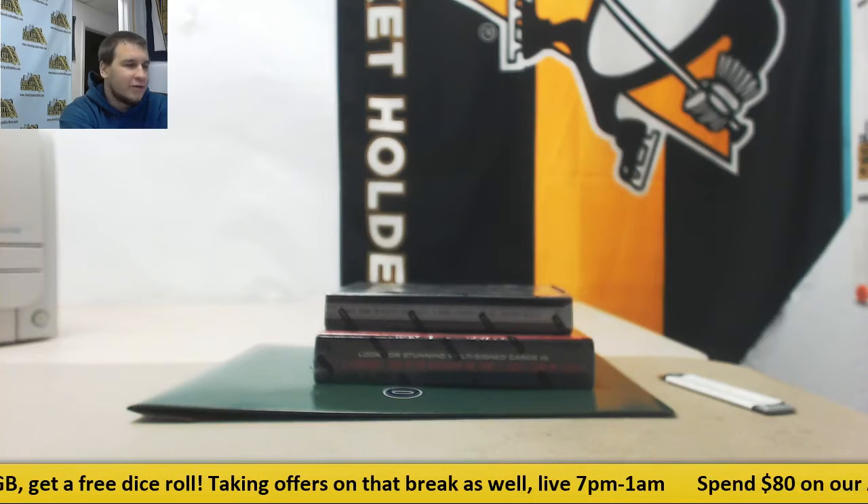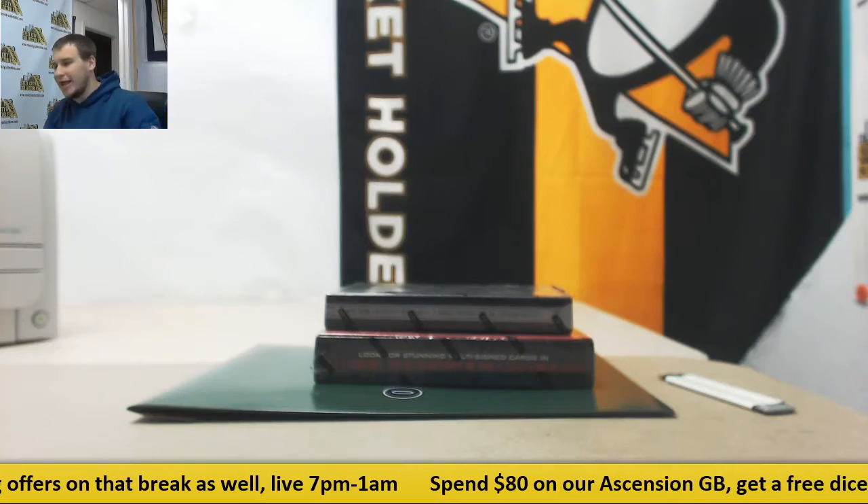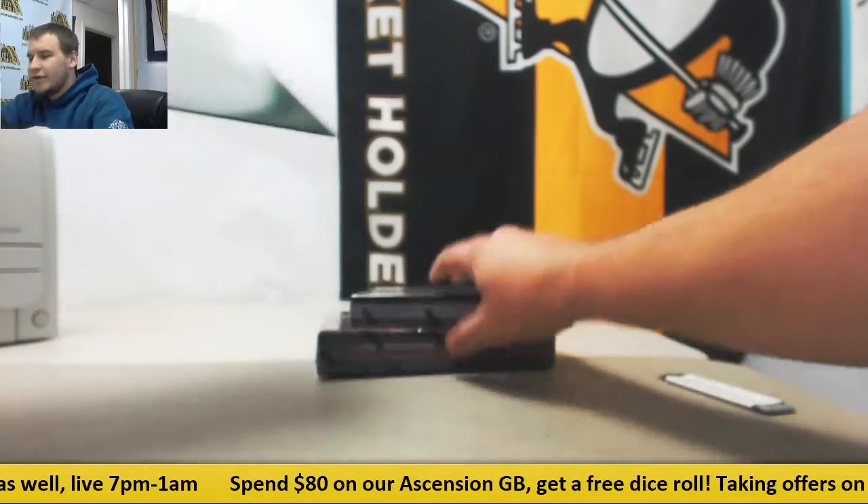Alright, we've got a live break here for Bobby. We're going to do one box each: TriStar Odyssey, Playbook, and Plates and Patches. We're going to start with the Odyssey.